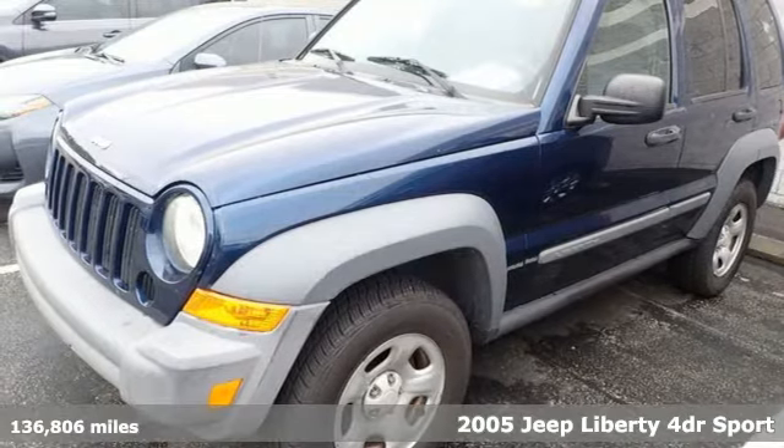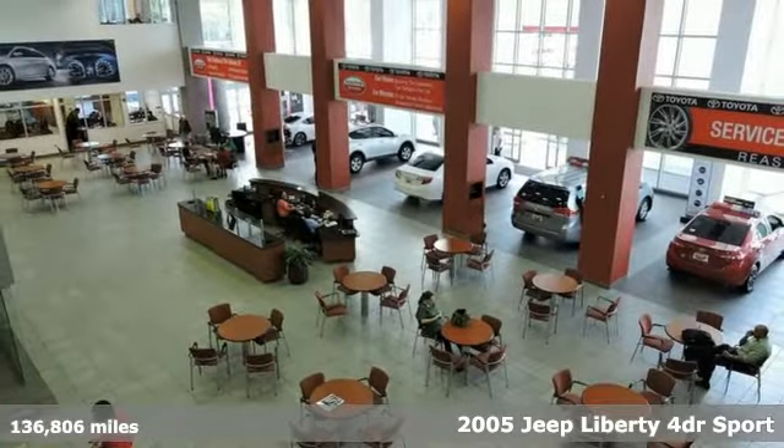It's a 2005 Jeep Liberty. Everywhere you want to go, anything you want to do, Jeep takes you there.